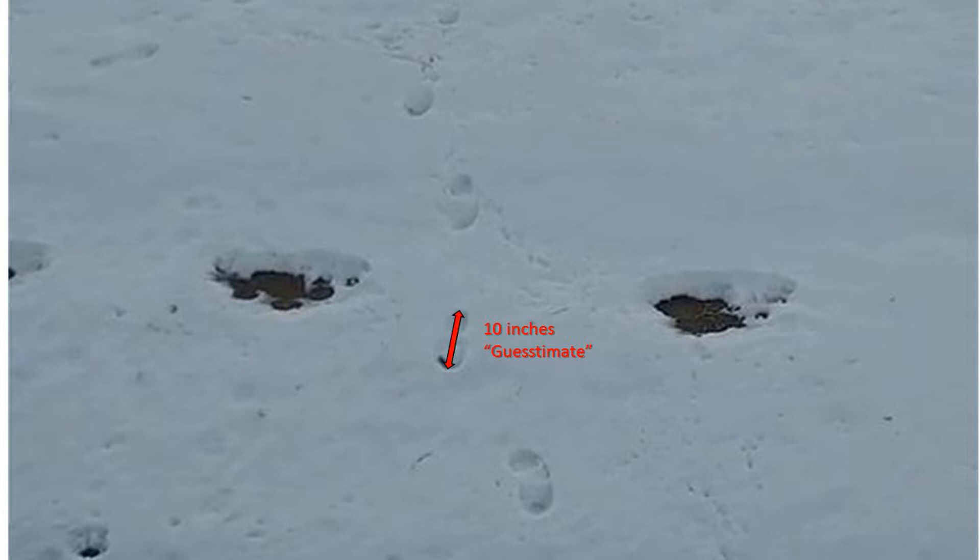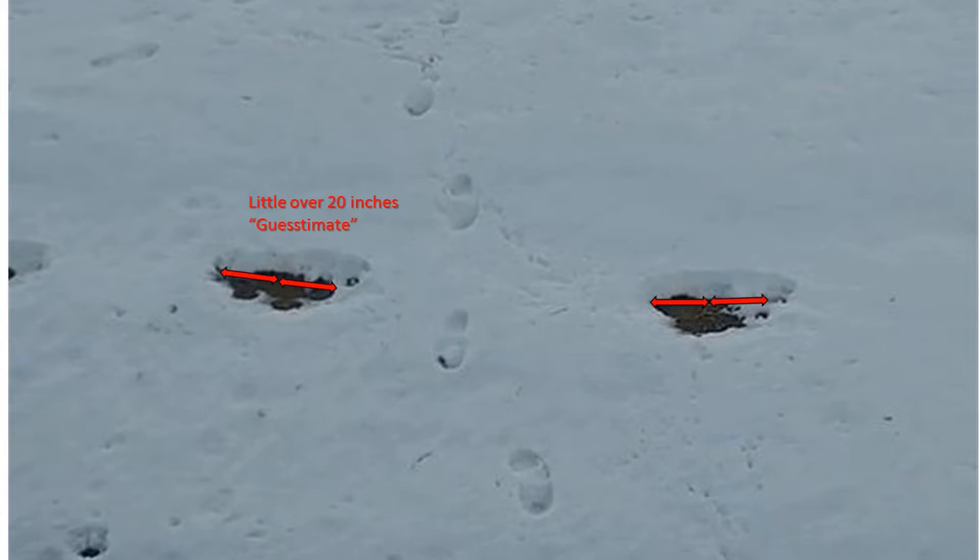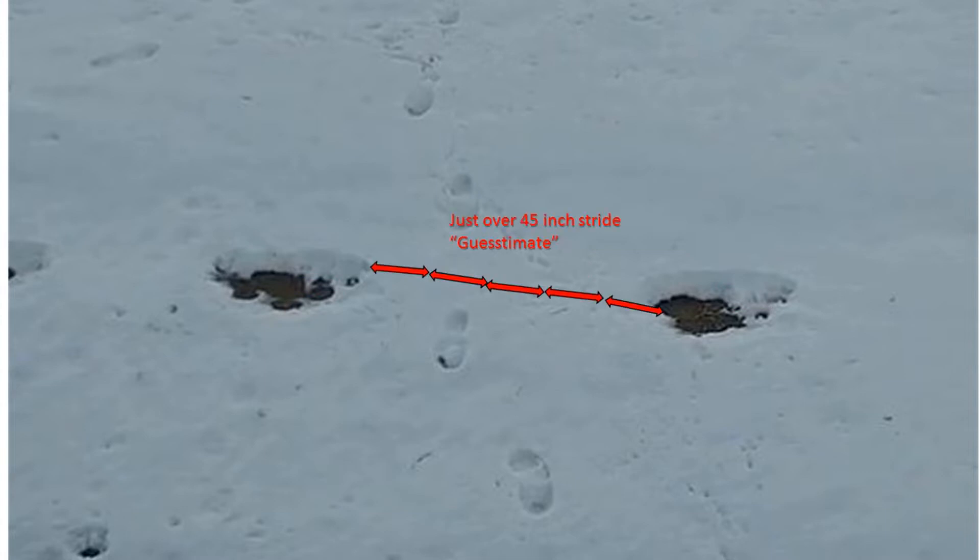I took and measured these footprints, and I'm guessing — I'm no expert — but I'm estimating this human print is 10 inches long. If you take that 10-inch ruler and put it into the Bigfoot tracks, that would make the Bigfoot tracks a little over 20 inches long. With a 10-inch stride between the human prints, that would make a 45-inch stride, which is well within a Bigfoot print or a bear print.